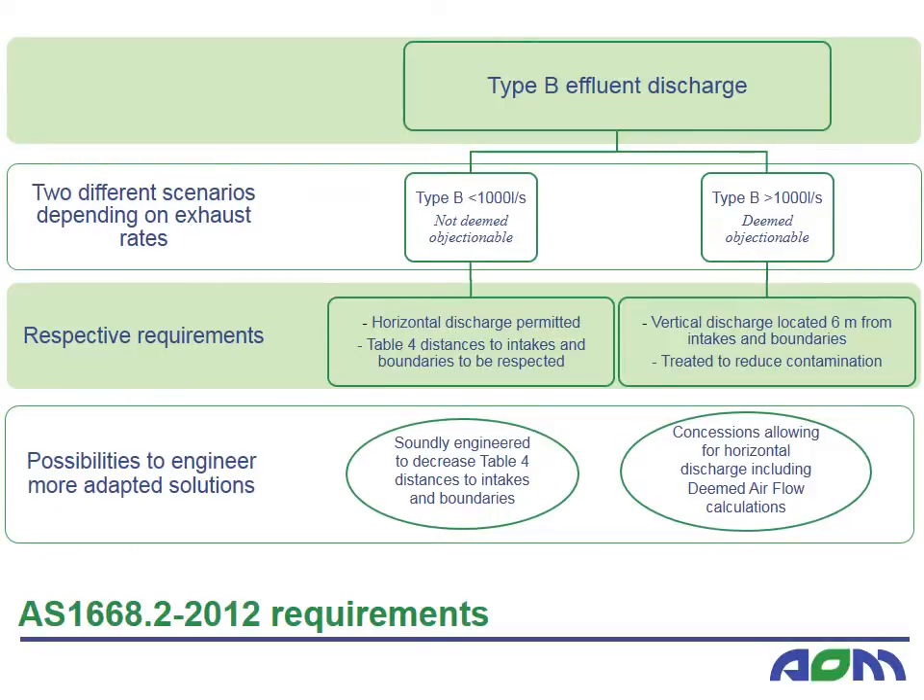The following slide summarises AS1668.2's requirements for the discharge of kitchen exhaust. Kitchen exhaust discharge belongs to effluent type B, since it is more of a nuisance than it is dangerous. Standards provide two cases for the discharge of kitchen exhaust. Firstly, when the total airflow is less than 1000 litres per second, the discharge is not deemed objectionable. In this case, the discharge of exhaust air may be exhausted vertically, and filtration of exhaust air may be required.